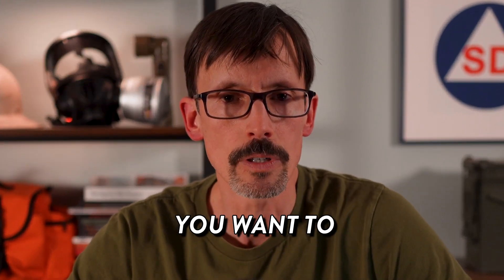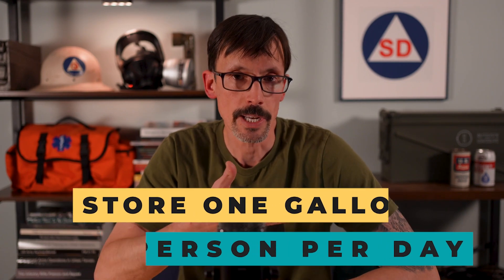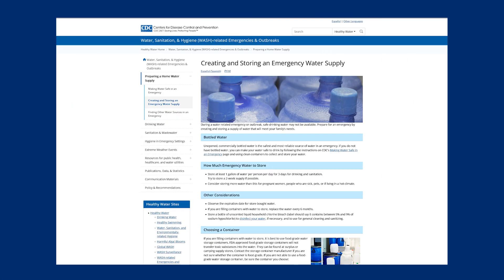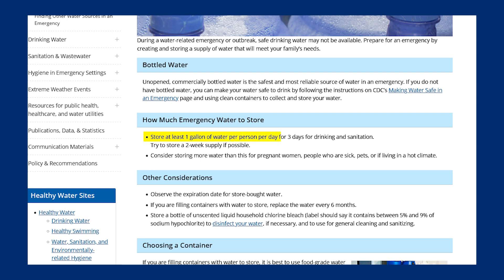These are important things you want to think through. For what it's worth, the general recommendation is to store one gallon of water per person per day. If we head over to the CDC's website, we see that's exactly what they recommend: store at least one gallon of water per person per day for three days for drinking and sanitation; try to store a two-week supply if possible; consider storing more for pregnant women, people who are sick, pets, or if living in a hot climate. However, that's an exceptionally subjective number — it's about like calculating how much ammo you need. The answer is always more.